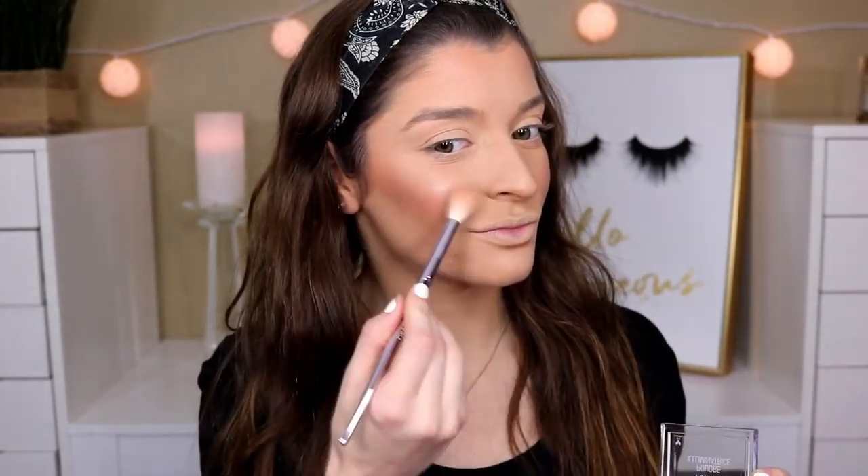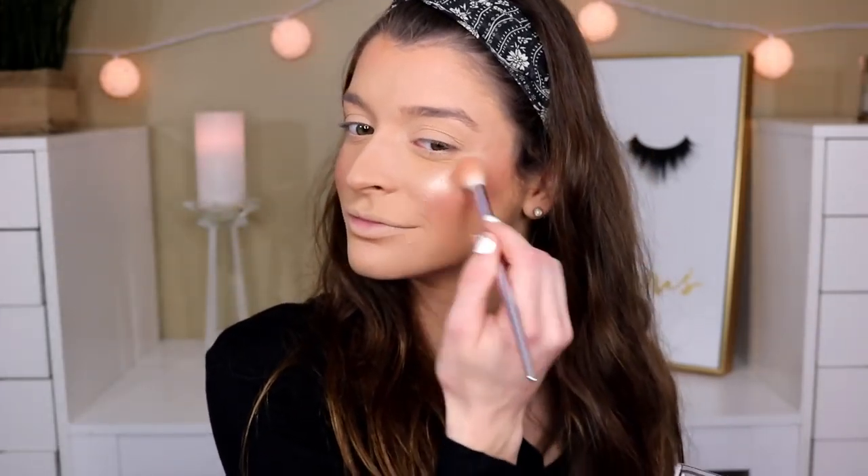Cute blush — I really like that, I wish I got that! For highlight, I actually made her pick this up: the Wet n Wild Highlighting Powder in Precious Petals. One of my faves! This is so pretty — I love this highlighter.